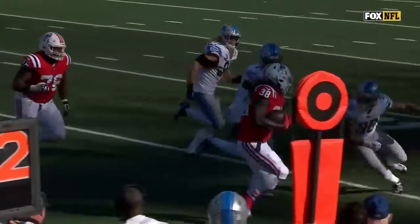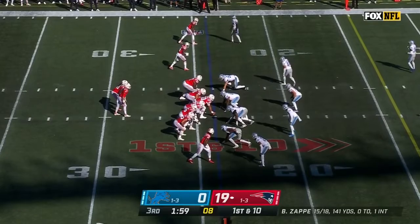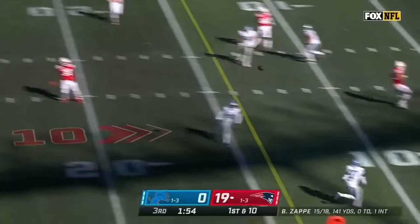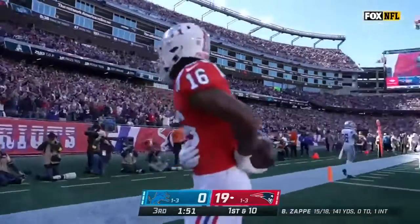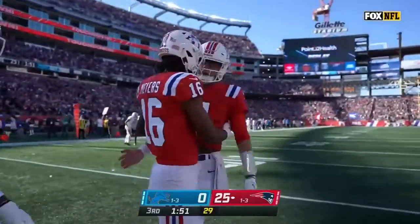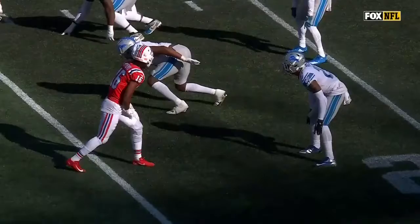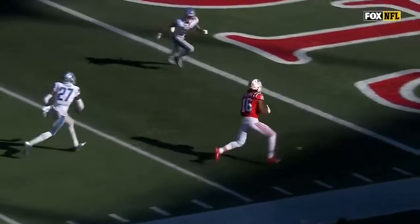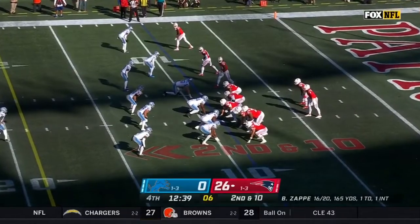If you notice what Belichick is doing — and I love his play calling — he's literally just saying: my ball, it's in. First down and 10, Zappi pulls it, now throws — touchdown Jacoby Myers! Watch the first step of Jacoby Myers — it freezes him, and it is over after that. As soon as he does that, gets around him, no chance. He gets the matchup he wanted.